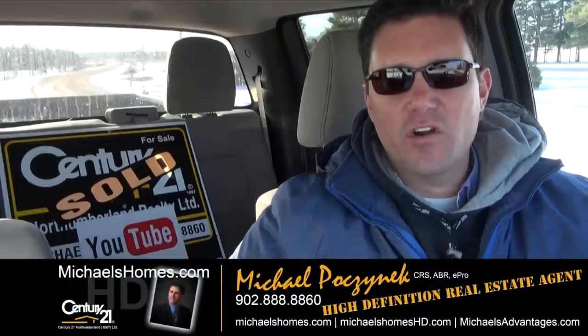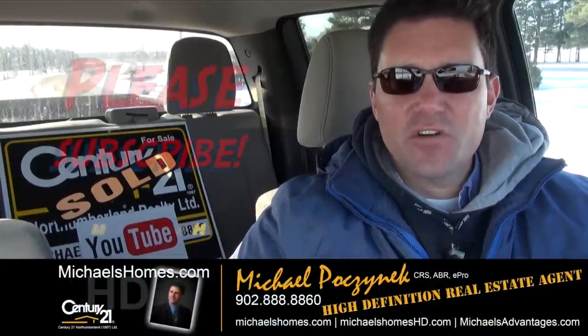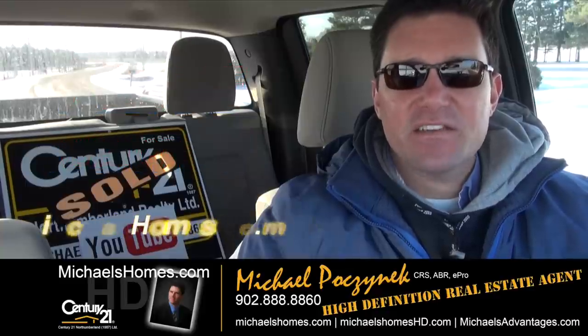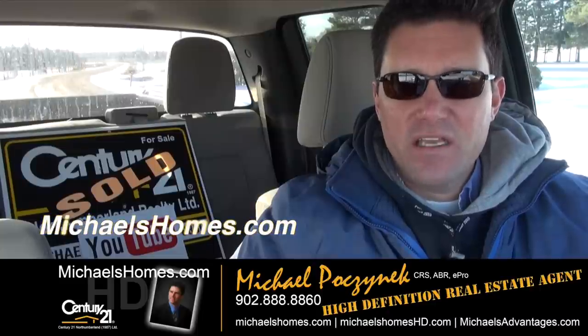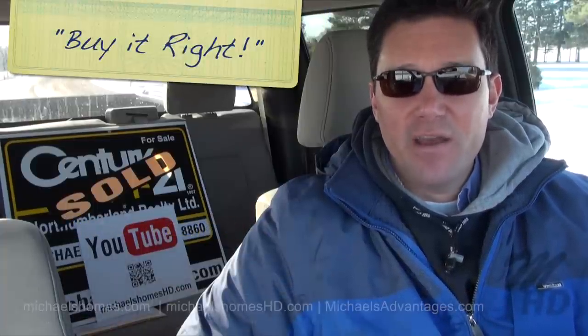That concludes part one of our little mini-series on property development here in PEI. Make sure you subscribe to my YouTube channel, share it, embed it, like it, and then go over to michaelshomes.com and subscribe to my weekly newsletter for PEI real estate tips, tricks, and traps at michaelshomes.com. Thank you, have a great day, and remember to buy it right.